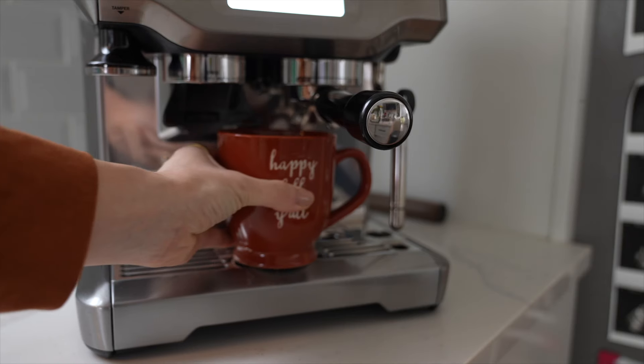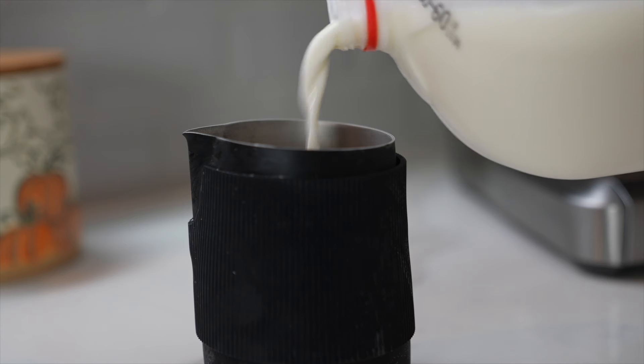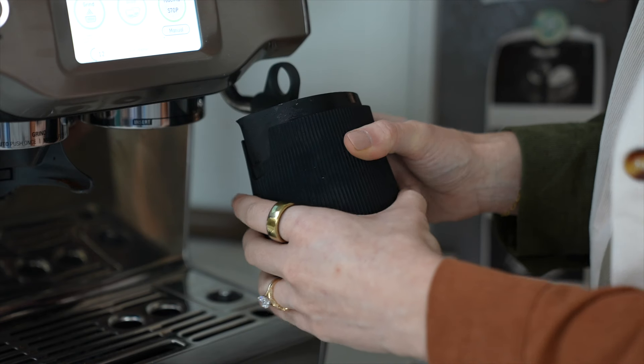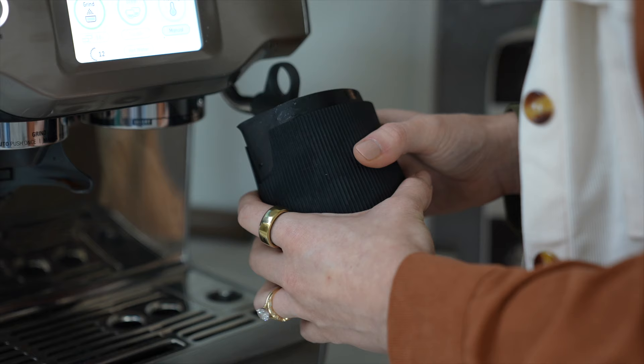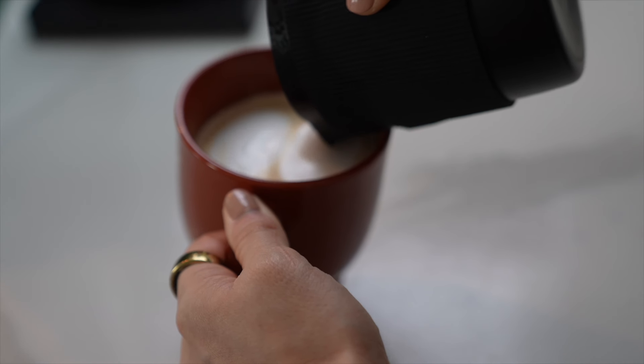Then we're going to pull two shots of espresso — again, if you don't have an espresso machine you can use a quarter cup of strongly brewed coffee. Pour about eight to nine ounces of whole milk into your milk pitcher. If you have a steam wand on your espresso machine, definitely use that; if not, a hand frother will also work — just heat up the milk beforehand. I've been on my latte art journey for a while now; I'm getting better at texturizing the milk.